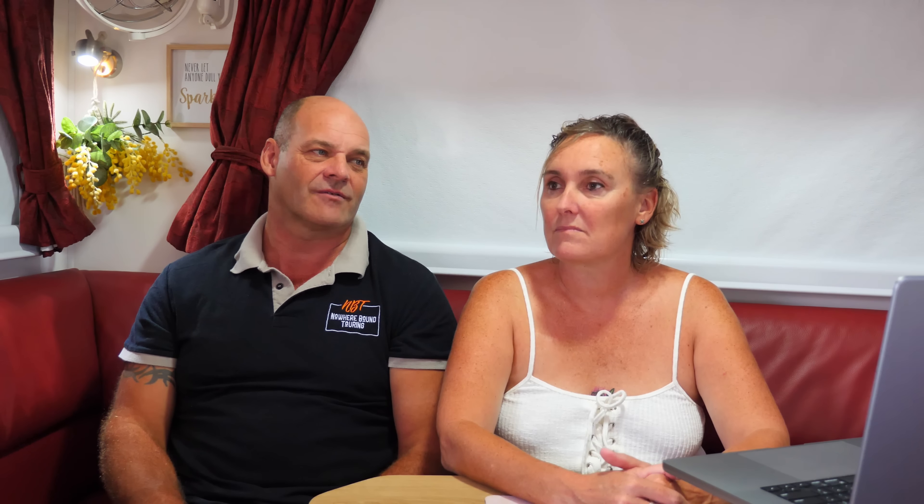The tow hitch — we've had a few tow hitches and we've finally got one that performs really well for us, which is the Airsafe one. It's miles ahead of the rest in my opinion. We're not sponsored by them — it just works really well. It is much dearer than the rest, but it's almost like we're not towing the van when we've got it on there.